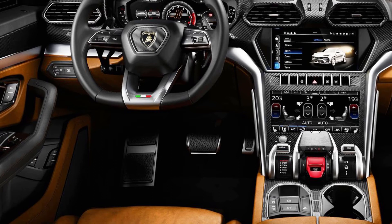Inside you'll find three TFT displays: one for gauge instruments, one for the infotainment center that controls settings like navigation and basic media controls, and one for comfort that controls climate control, heated seats, cool seats, and such things.